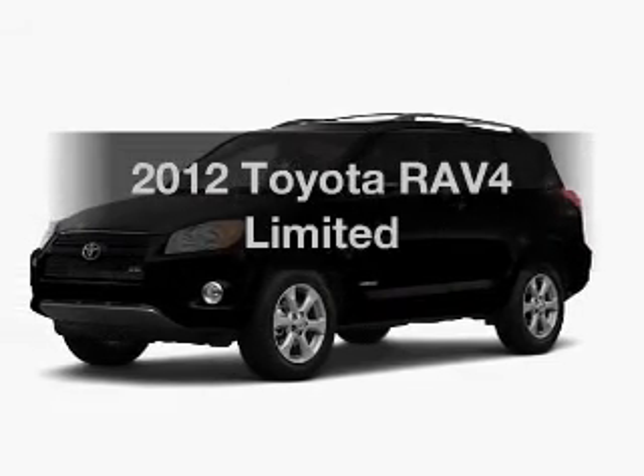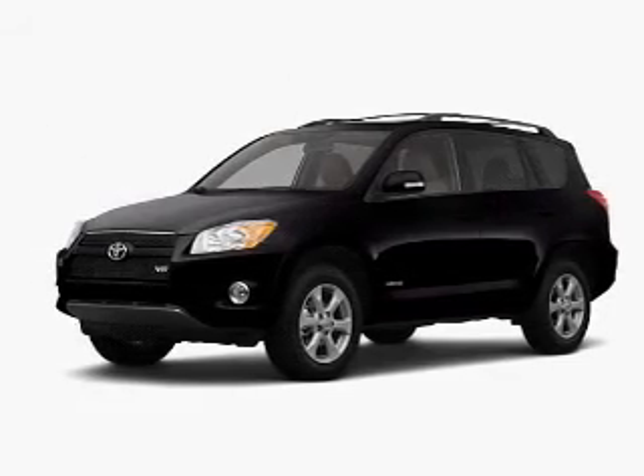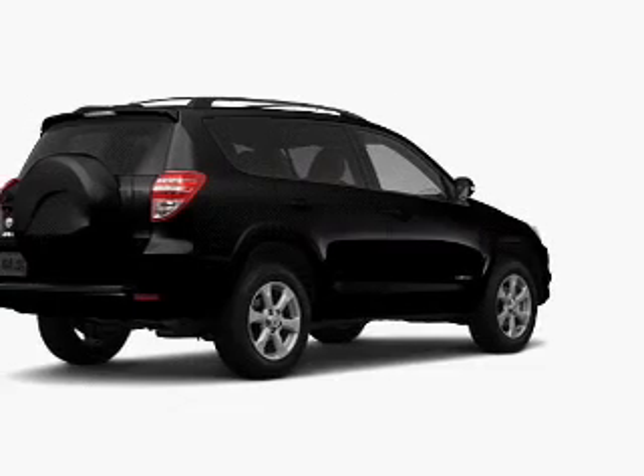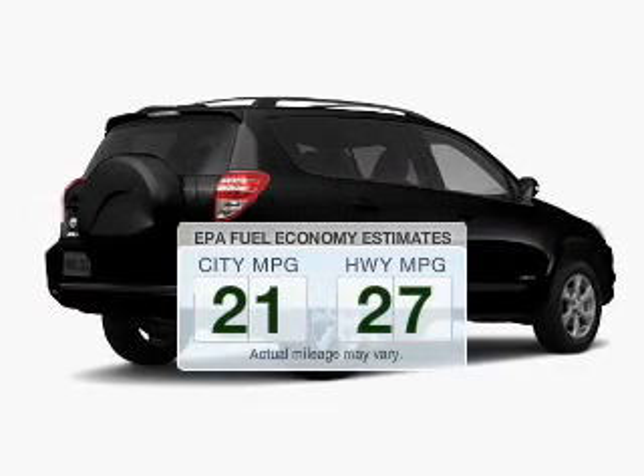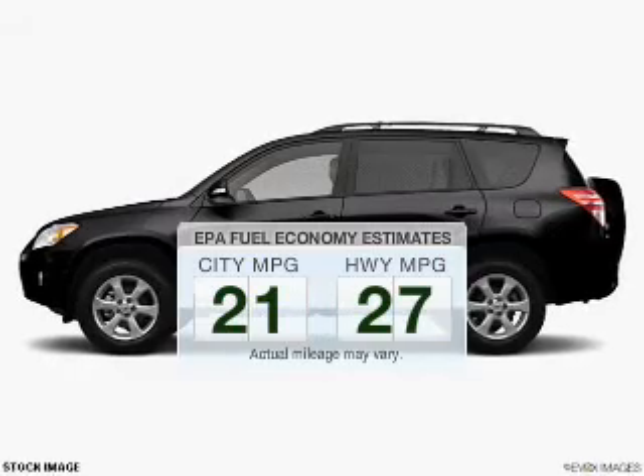Check out this 2012 Toyota RAV4. Everything you need under one roof with this great vehicle. Save your money — make fewer trips to the gas station to fill your gas tank when driving this fuel-efficient vehicle.